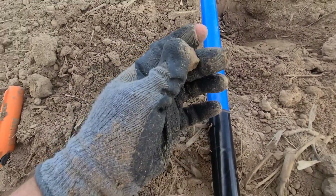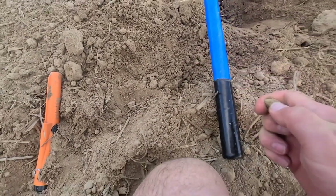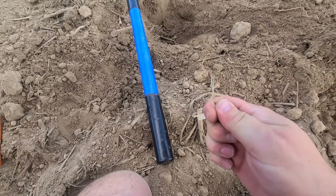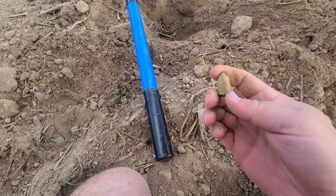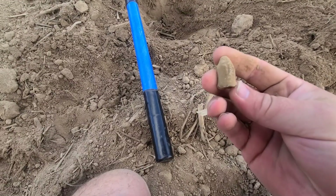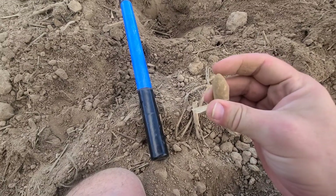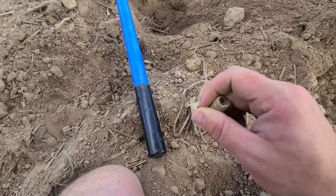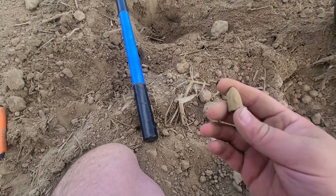Wow. Is it a Sharps or is it a mini? It's like a mini ball. It's been chewed up pretty bad and hit by the plow quite a few times. Looks like I can see the ramrod mark. That looks like a mini based on the base. I'll take it.